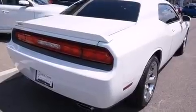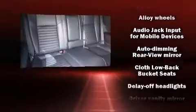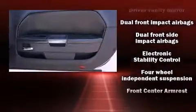All of the premium features expected of a Dodge are offered, including a tachometer, variably intermittent wipers, an automatic dimming rear-view mirror, remote keyless entry, and air conditioning.